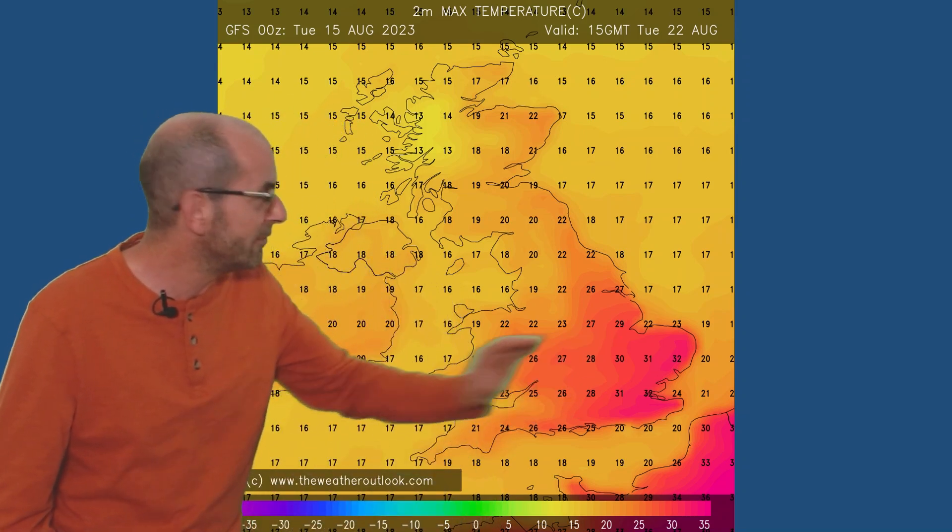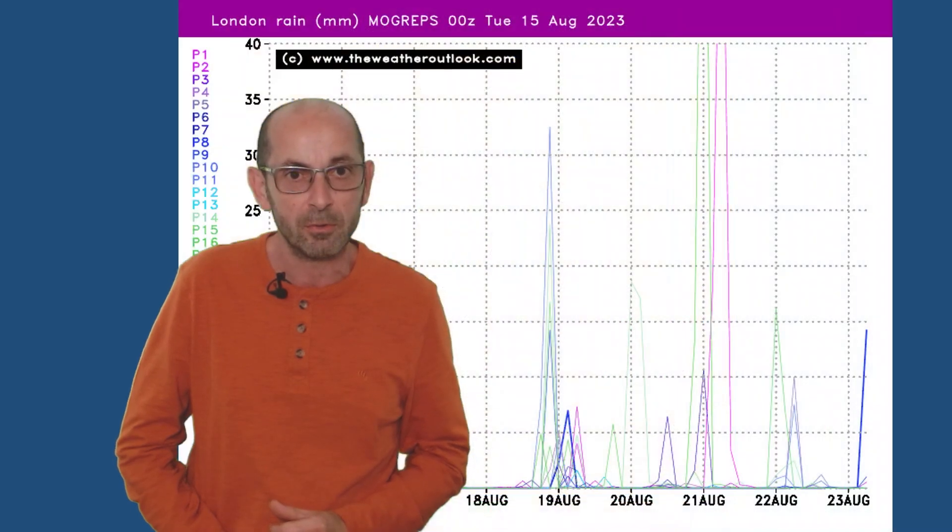I wouldn't put too much stock in these high values turning up in the southeast, because a lot of the other computer model runs are showing something significantly different, with more changeable conditions and that heat being pushed into continental Europe.